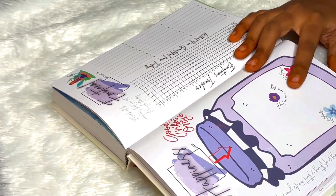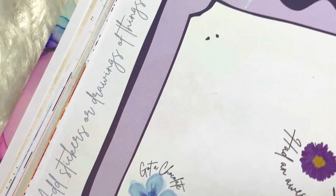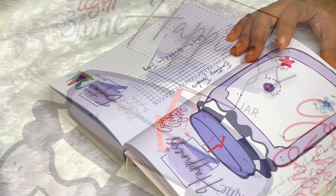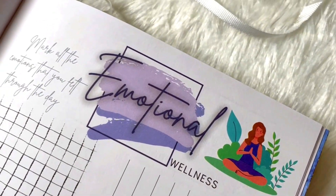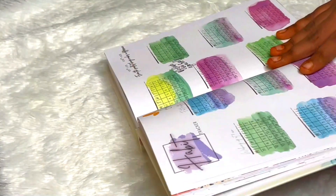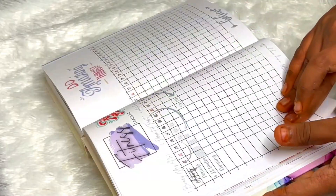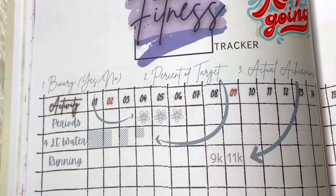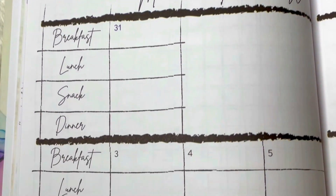Then we have a happiness jar where you can add stickers or drawings of things that made you happy. Next is emotional wellness — an emotional tracker where you mark all the emotions you felt through the day. Then we have a habit tracker so you can track a lot of habits, followed by a fitness tracker and a meals tracker where you can track breakfast, lunch, snack, and dinner for all days throughout the month.